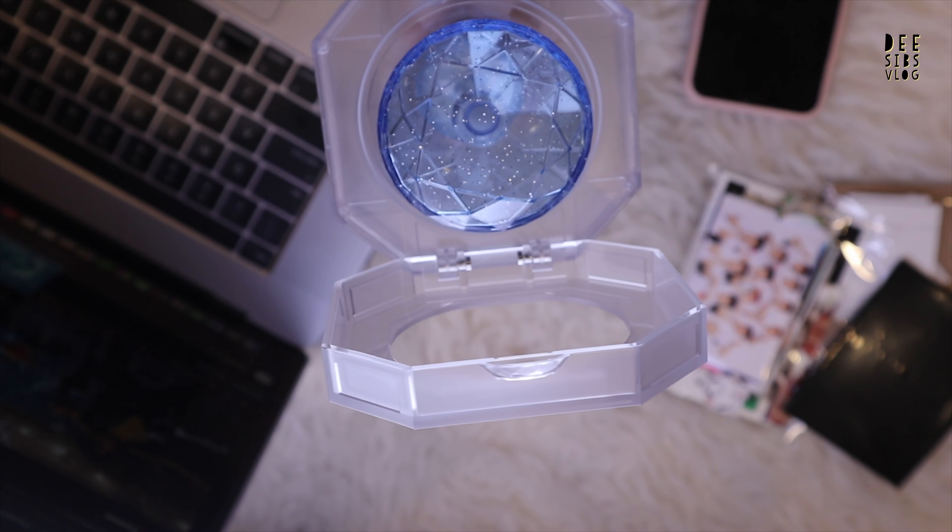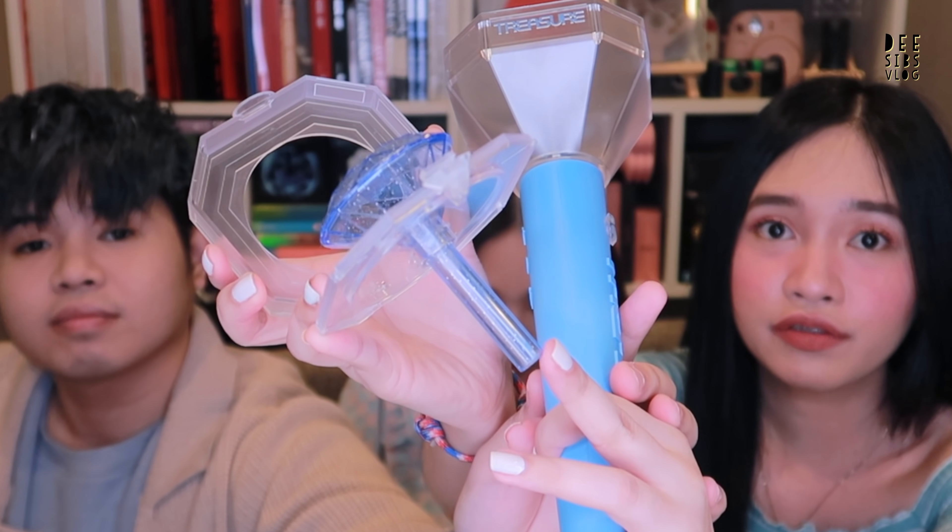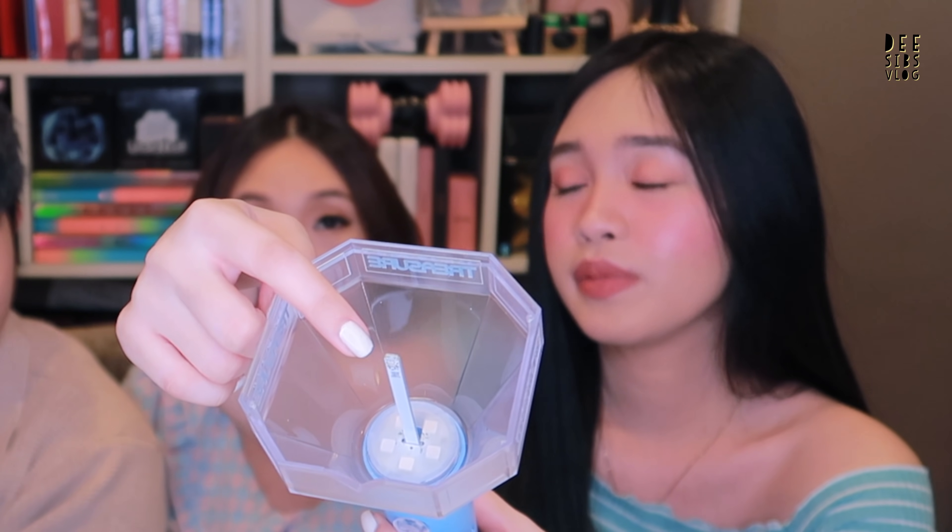One of the features of this lightstick is that you can remove the top part. There are four very small screws around it — make sure to be gentle when you unscrew them, and use the smallest screwdriver. We are now done removing all the screws, so we can safely remove the top part which is the diamond. I think this is like the protection of the light. If you're going to put things inside, be very careful because it can be a bit sensitive — it's a little bit thin. I like this feature because you can customize and personalize it.